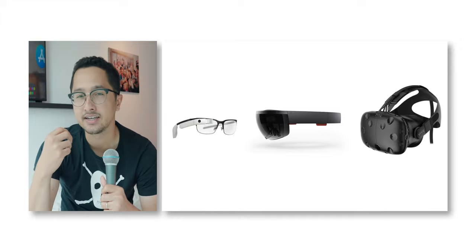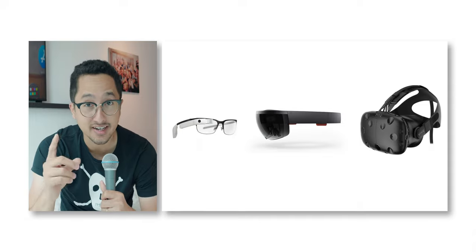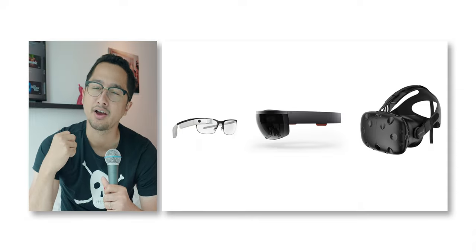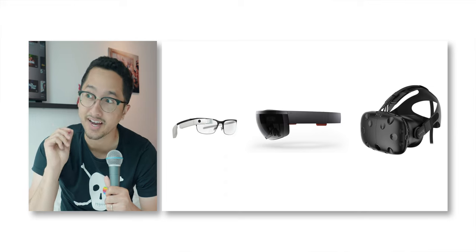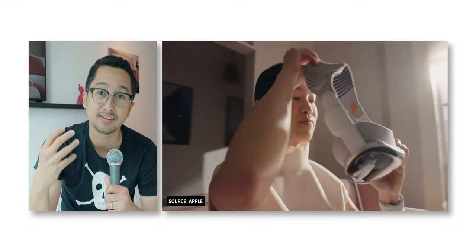Then I did Microsoft HoloLens 1 when it first came out. I also had an HTC Vive — the original OG Vive headset — and I think I got a few more headsets. The Quest Pro I've recently tried but just returned because it was not quite what I was looking for in terms of the mixed reality features, and now we have the Vision Pro.